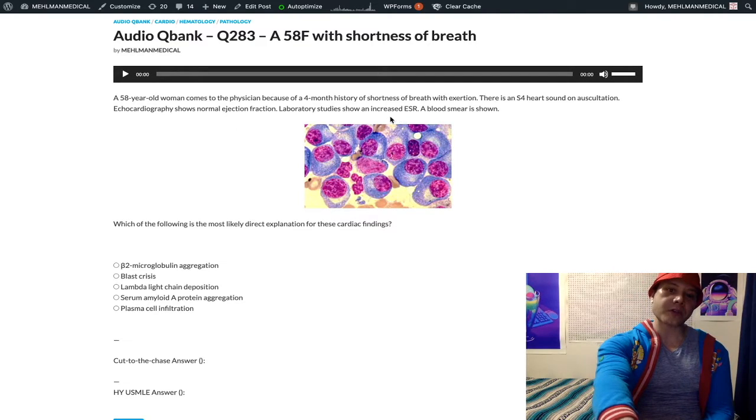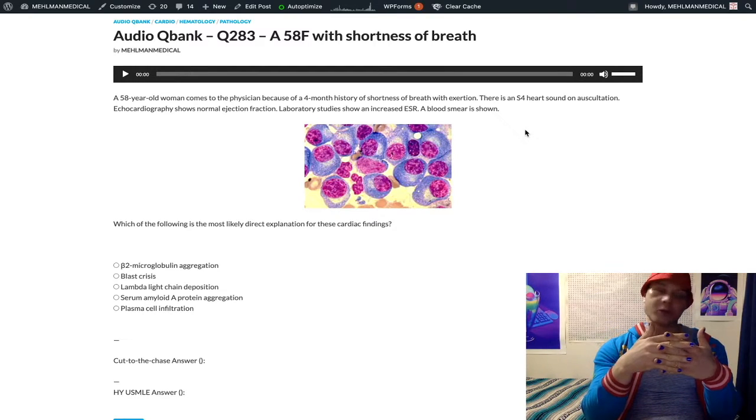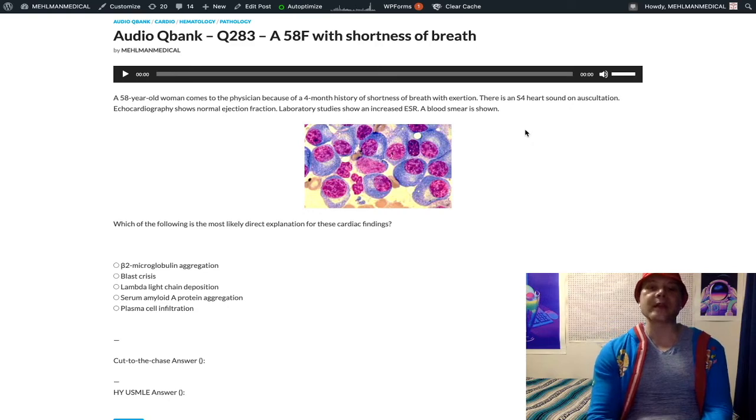High ESR generally reflects an inflammatory state. RBCs sediment out more quickly when there are inflammatory acute phase proteins floating around that stick to the RBCs — when they aggregate, they're heavier and will precipitate out more quickly.